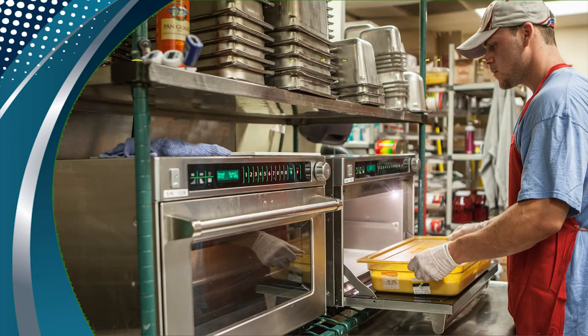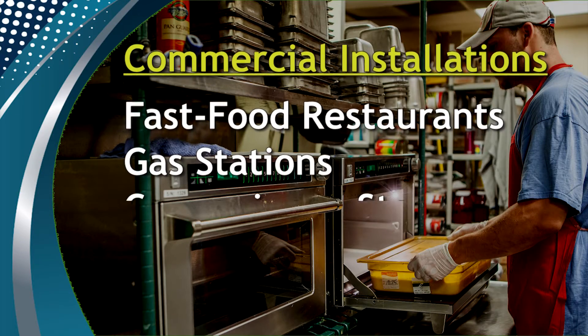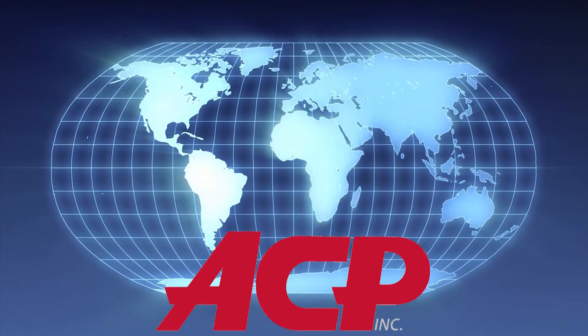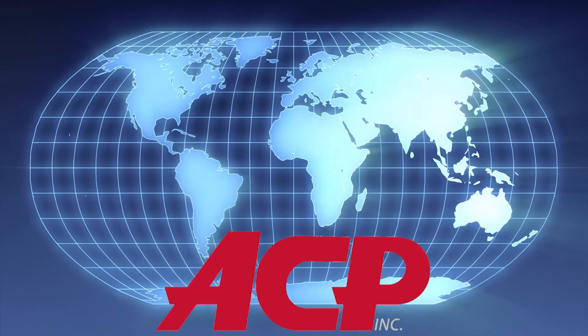ACP's microwave and combination convection microwave ovens are found in such commercial installations as large fast food restaurants, gas stations, convenience stores, high-end restaurants, pizzerias, and other locations throughout North and South America, Asia, Europe, Africa, India, and other parts of the world.